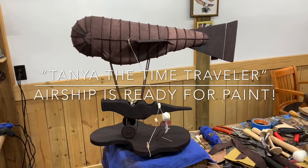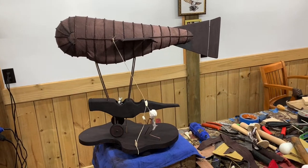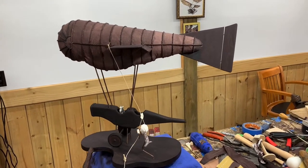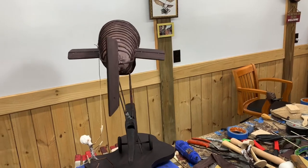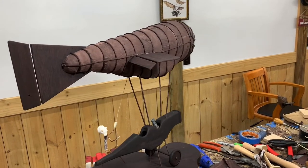For our progress report for Tanya the Time Traveler this week, I'm really excited because we got the airship covered in fabric and got all the ribbon glued on, so now she's ready for paint. I think she turned out pretty cool — once it gets painted it'll be even better.